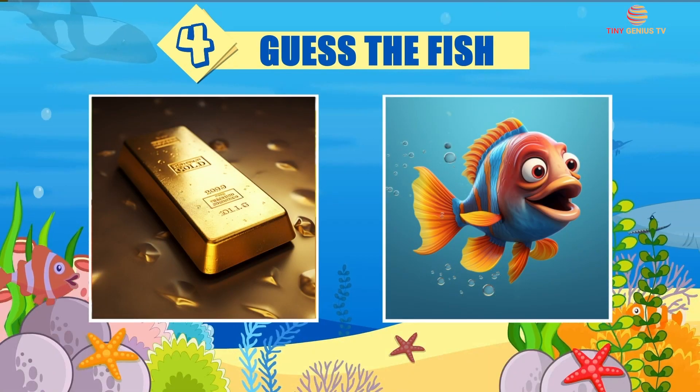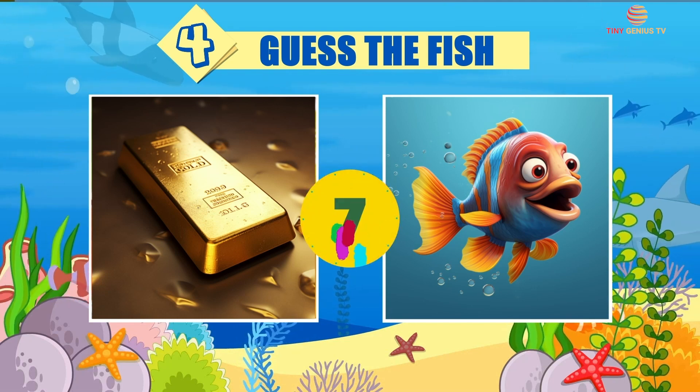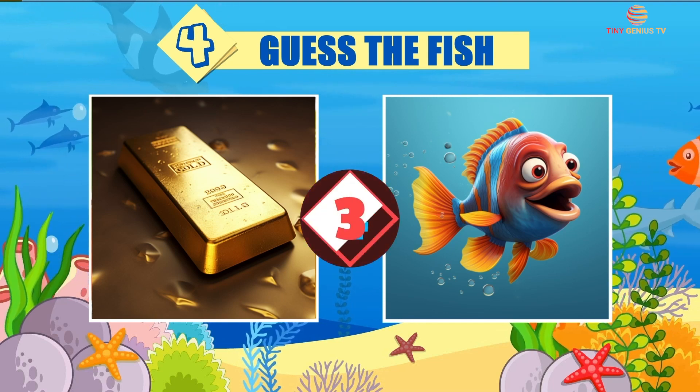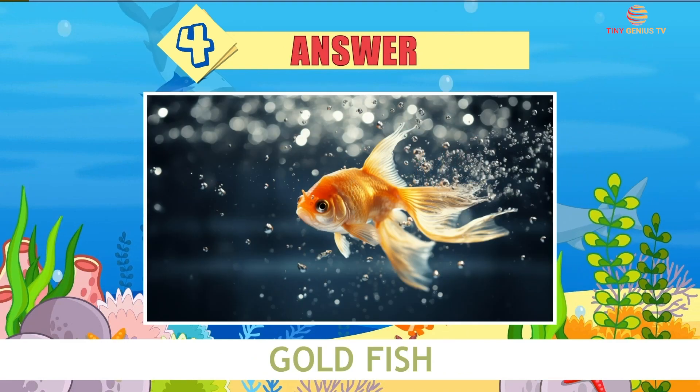Riddle number 4. The answer is Goldfish.